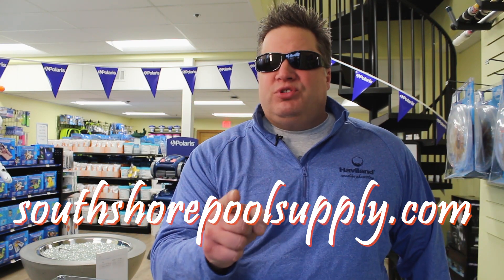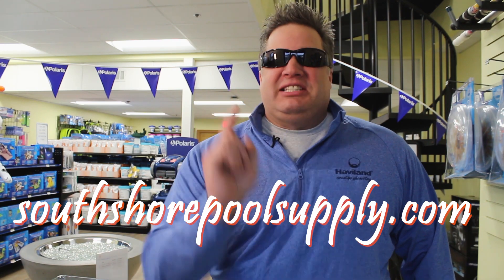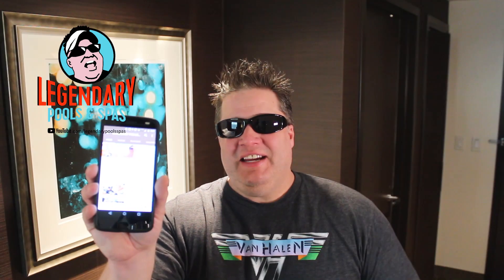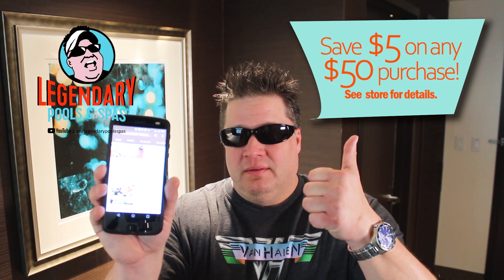Another great episode! If you're looking for a fun pool store in Cohasset, Massachusetts, you've got to check out South Shore Pool Supply. See you next time. Come into the store and show us you subscribed and receive this special offer. Act now.